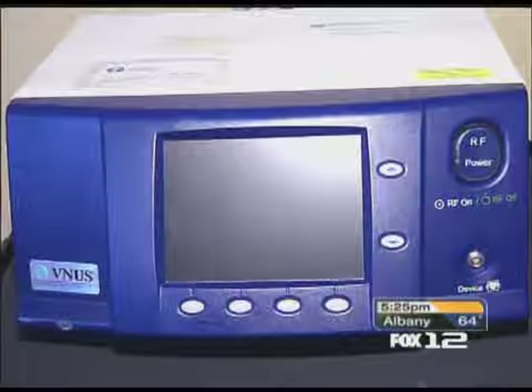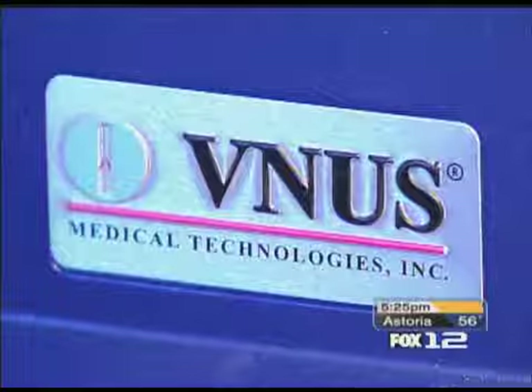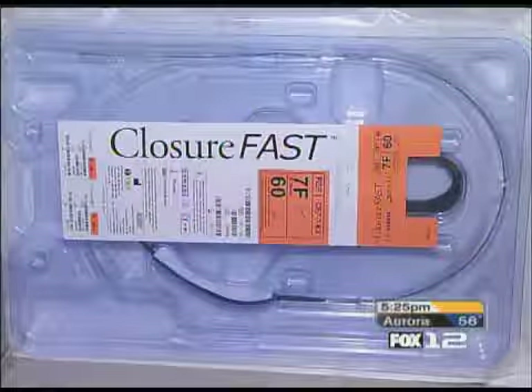But now, a relatively new treatment called venous therapy for varicose veins offers a less invasive, relatively painless, and relatively quick treatment.